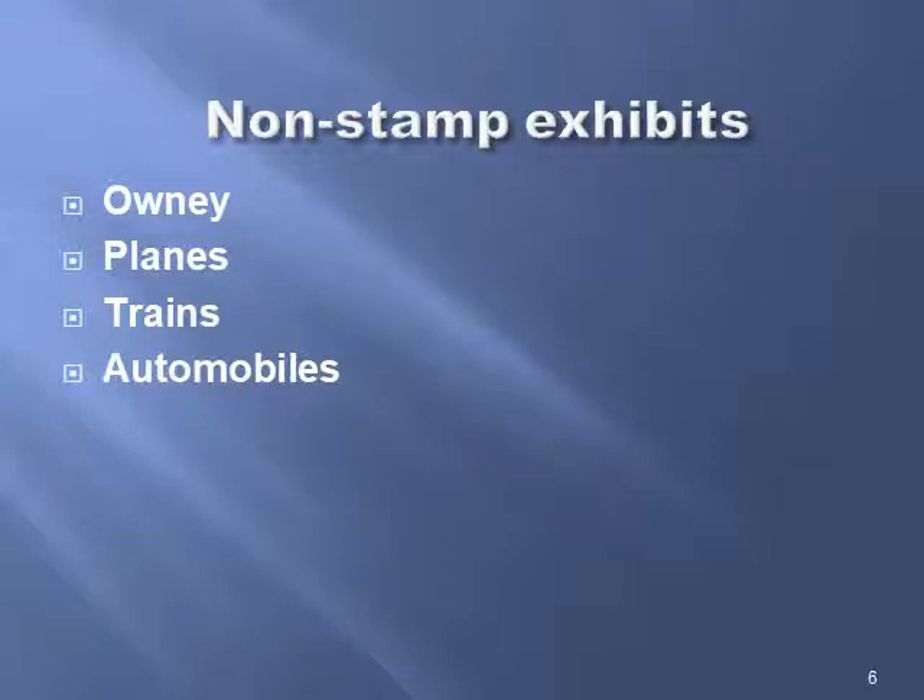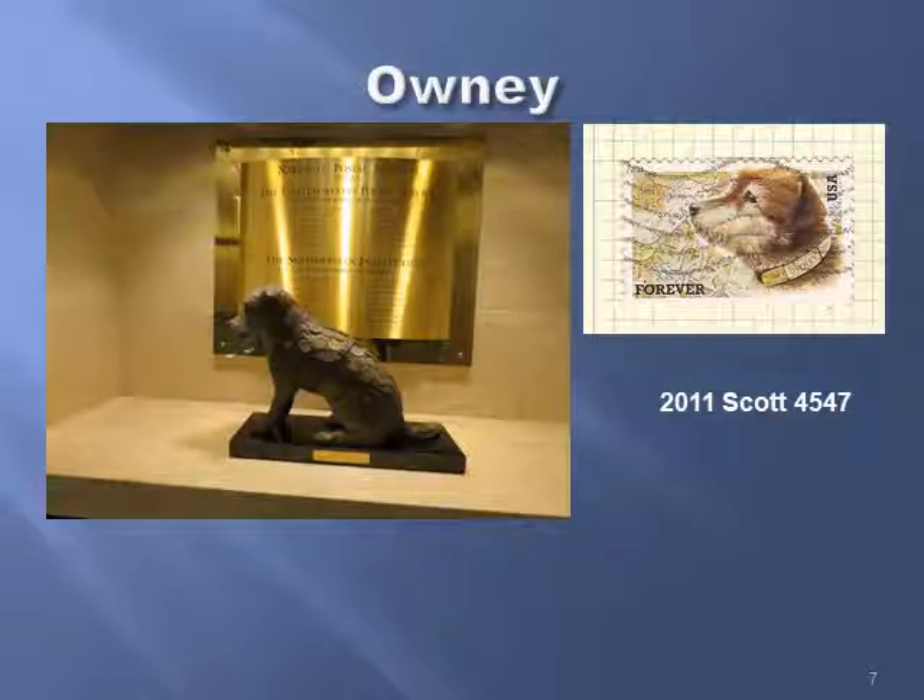There are a series of non-stamp exhibits. There's Owney the Postal Dog and Planes, Trains, and Automobiles. This is a statue of Owney the Postal Dog — he got his own stamp in 2011. There's an interesting story if you want to look up Owney the Postal Dog.